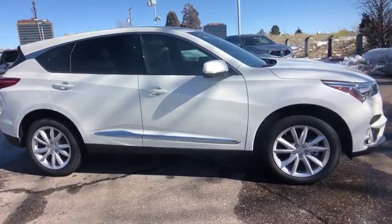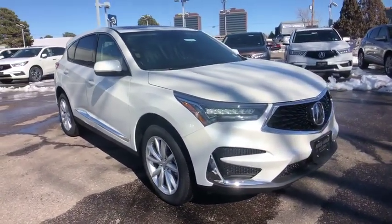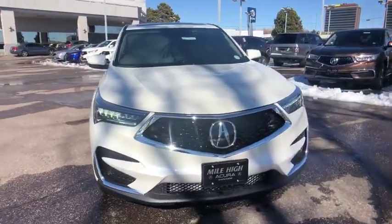Dual airbags, Bluetooth, power steering, adjustable steering wheel, auto dimming rear view mirror, four-wheel disc brakes, aluminum wheels, floor mats.